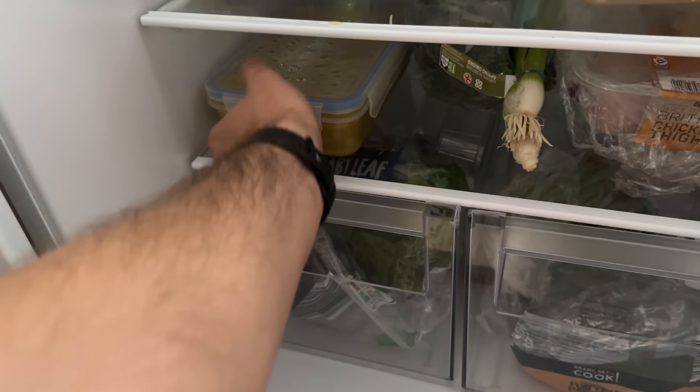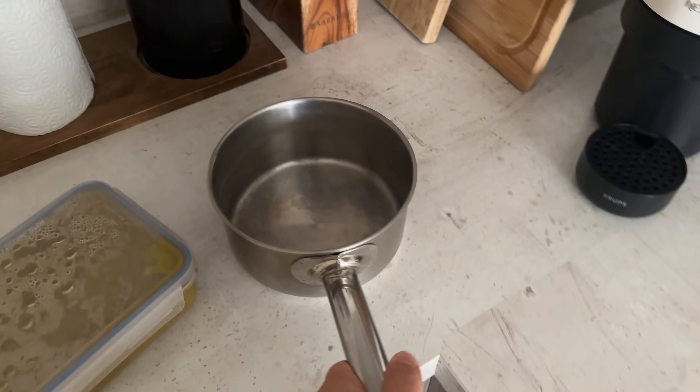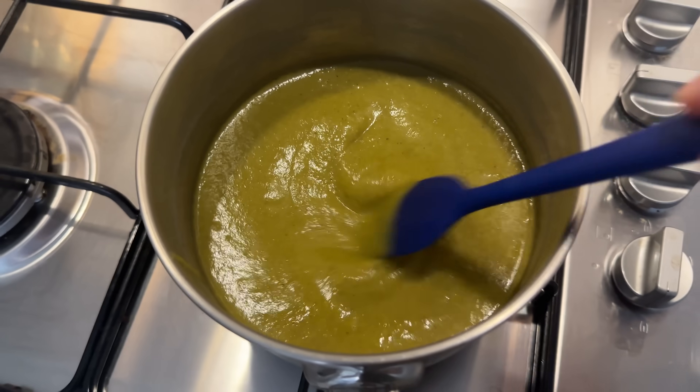Two hours later — soupy soup soup! I want some soup. Riley, we're gonna get some soup. I pour de soup. I want to eat you.